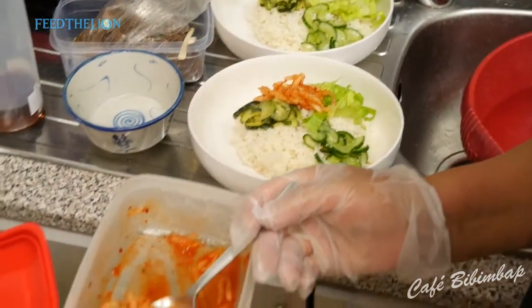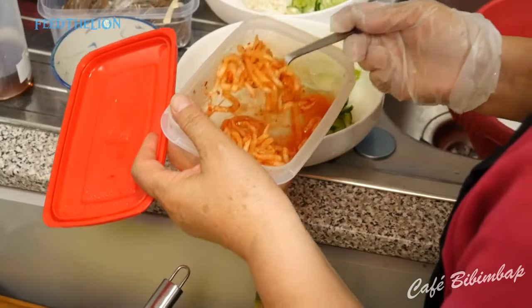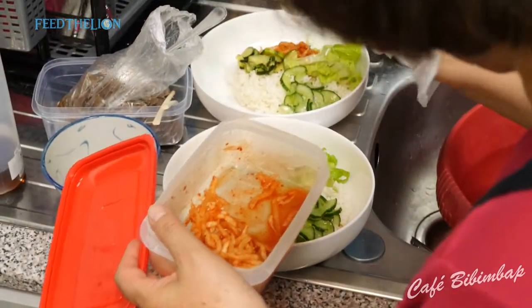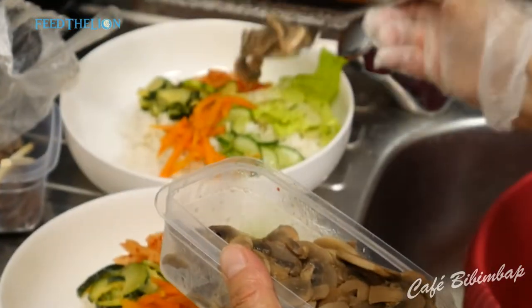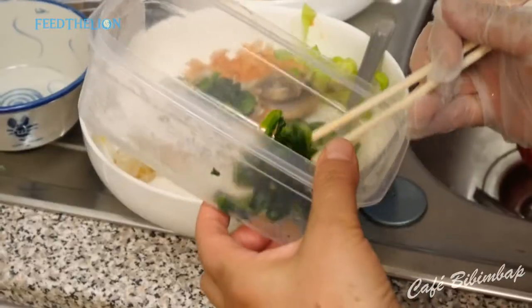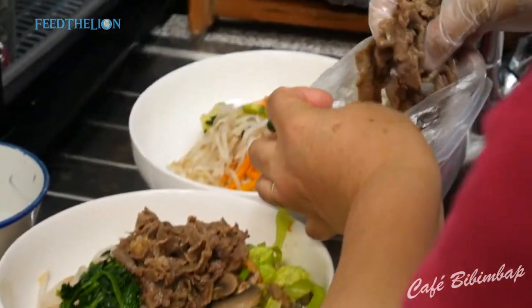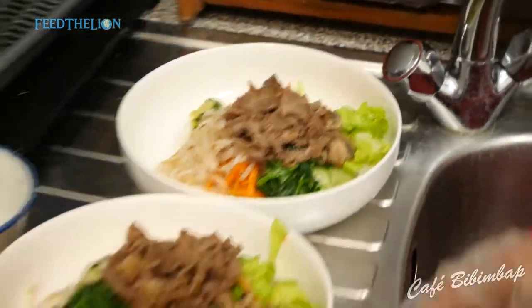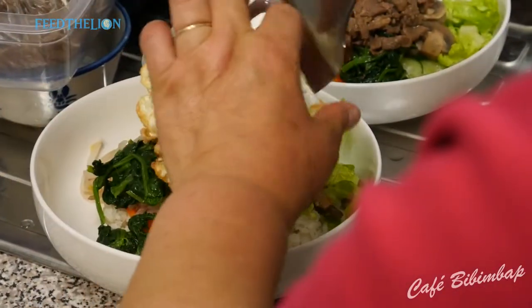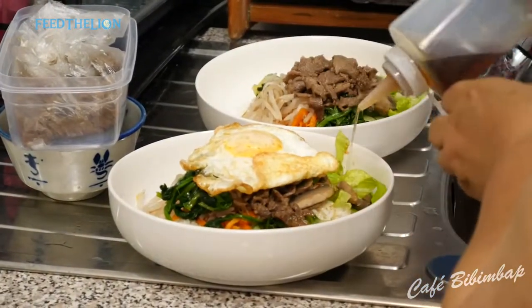This is the mulli — the rice. This is the mushroom. This is the spinach. And this is beef. For our meat toppings, we use halal beef, marinated in the Korean style bulgogi beef sauce.